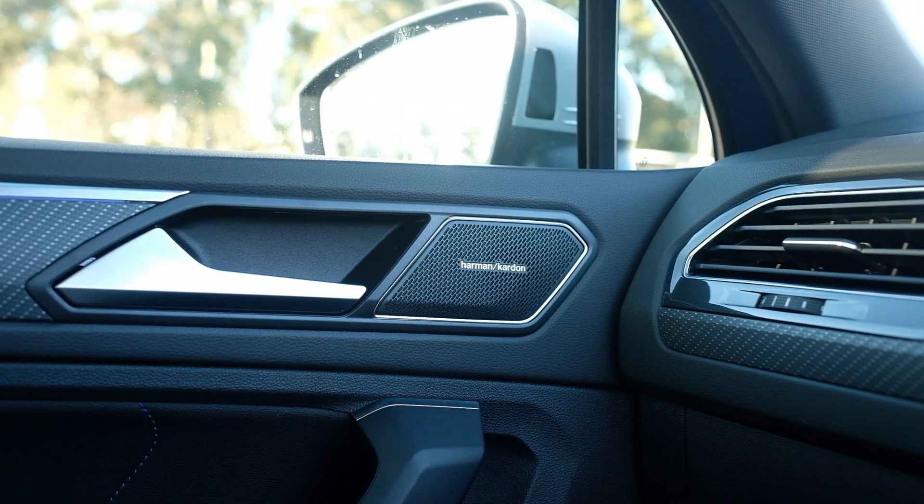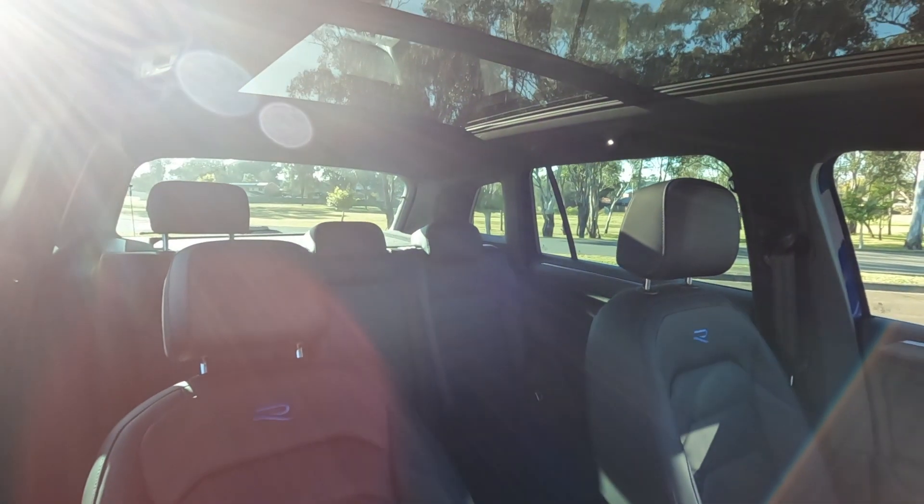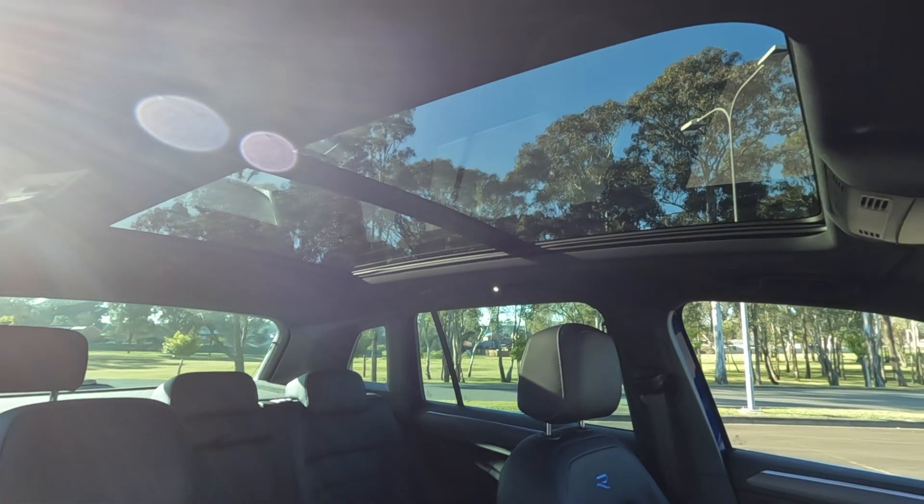The Tiguan R comes in at $68,990. This particular version has a couple of optional extras fitted. We have the 10-speaker Harman Kardon stereo, which is absolutely sensational — you can crank it and it does not distort. It's worth the $1,000 admission price, 100%. We also have the Panoramic Sunroof, which is a $2,000 option. For me, I don't think that's worth it — it's quite large, almost running the entire length of the roof, but I think you could save $2,000 quite easily by just saying no.